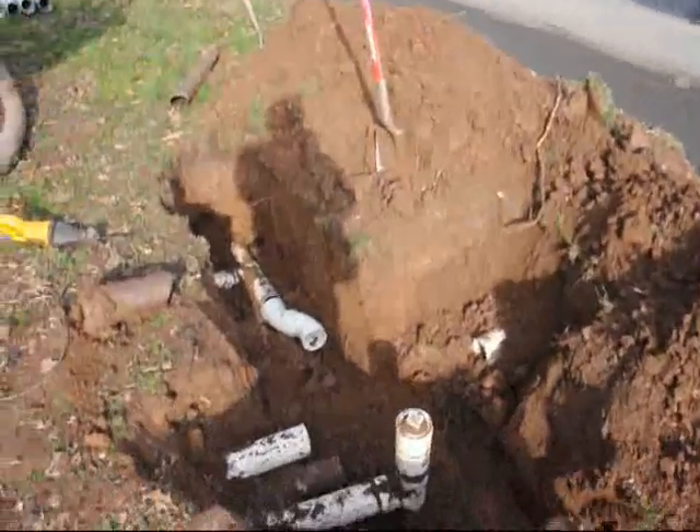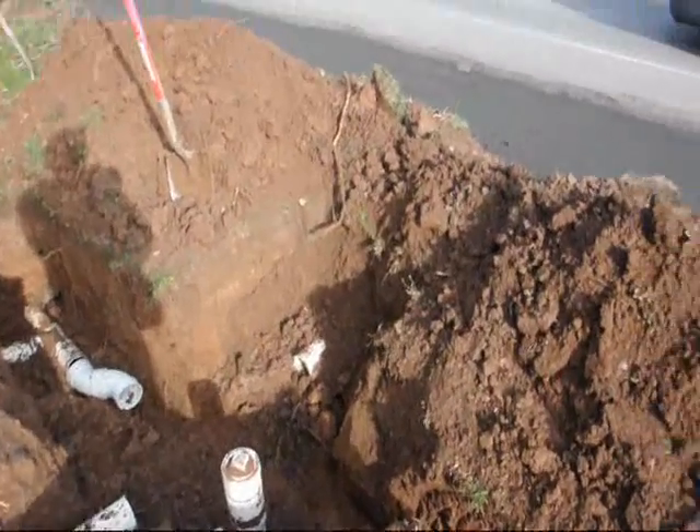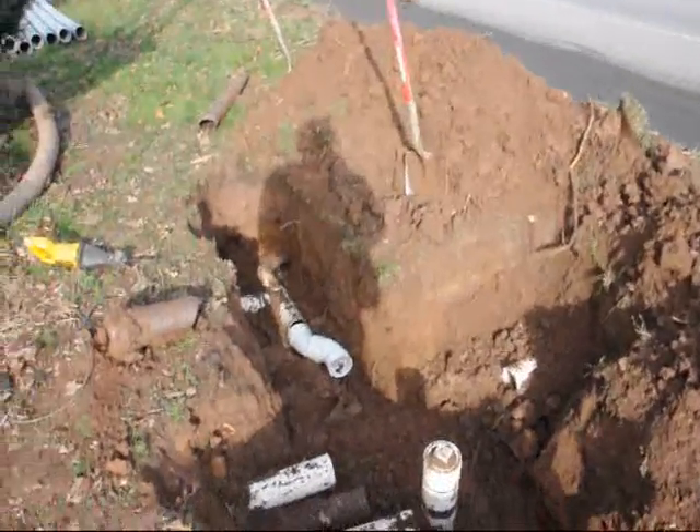As a result, our old drain line that went from the house out to the road — you can see the line going out towards the road — that will no longer be a usable drain because they're going to put a concrete curb in.